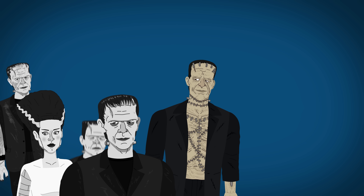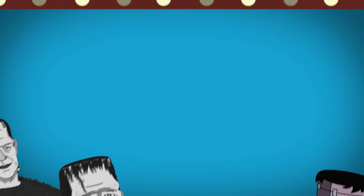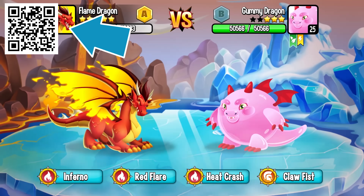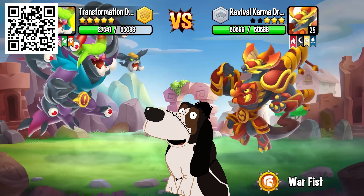With countless other appearances, let us know if you want to see more animations of Frankenstein's monster. Don't forget to check out Dragon City in the description or with our QR code to get a ton of free items and become a Dragon Master.